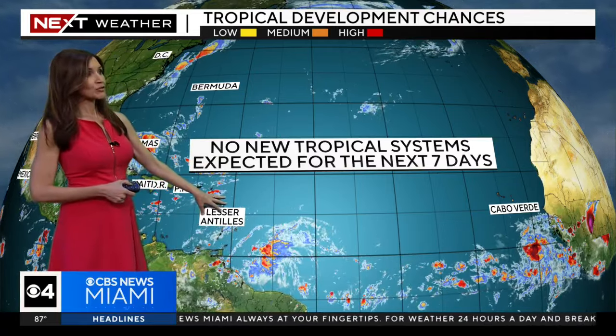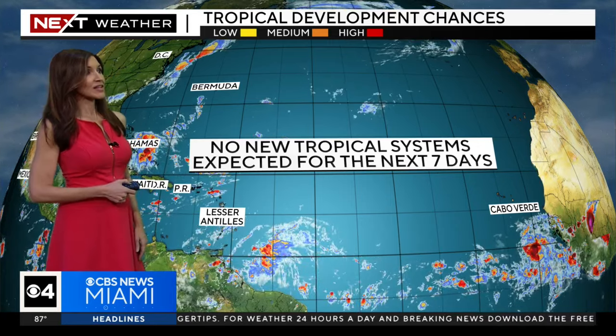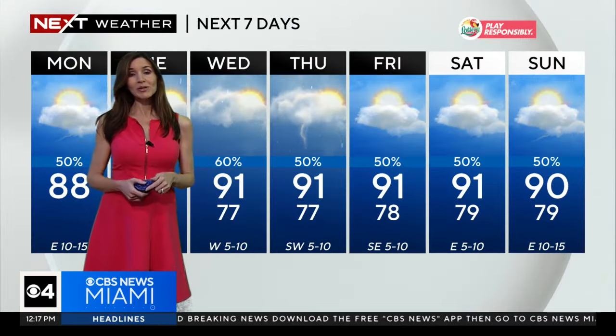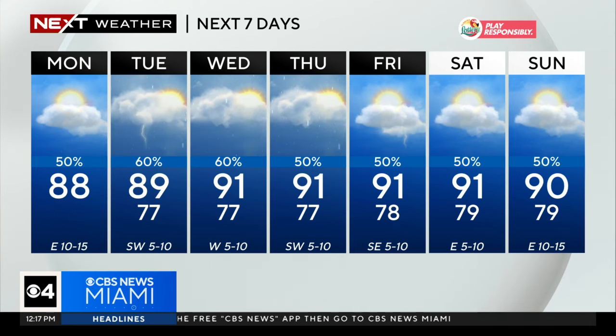Looking at the tropics — good news: no new tropical systems are expected for the next seven days. It has calmed down and it is quiet, and we like it like that. Although locally, we will be dealing with hotter conditions.